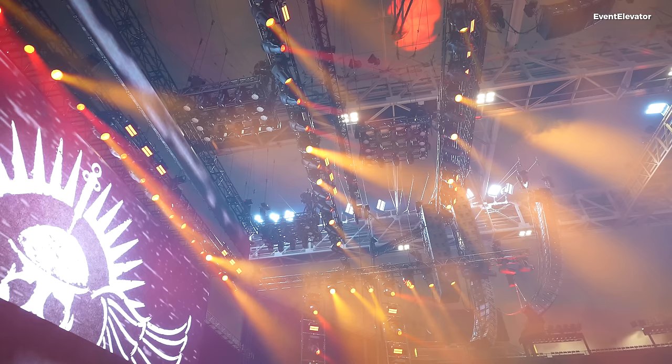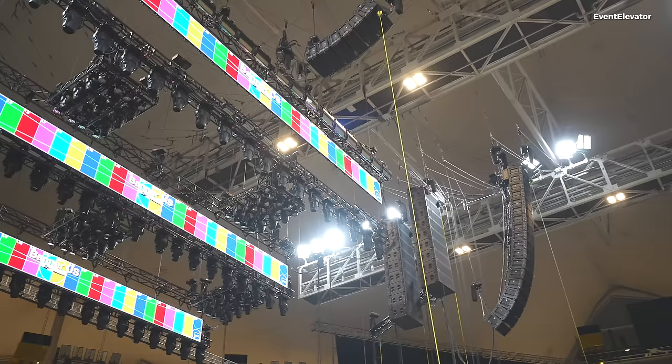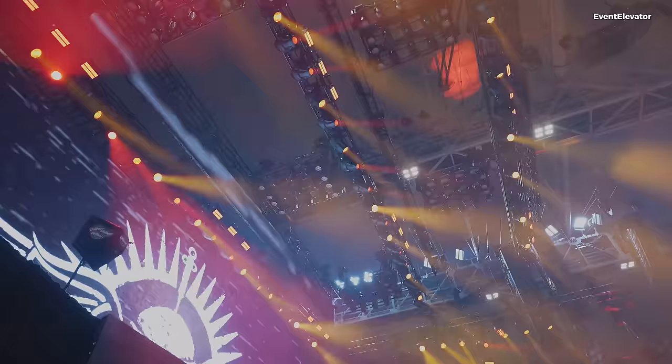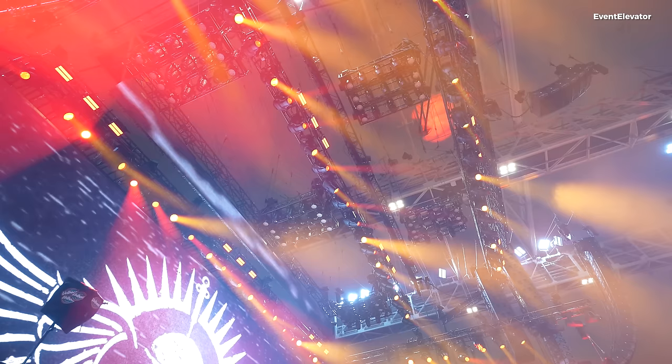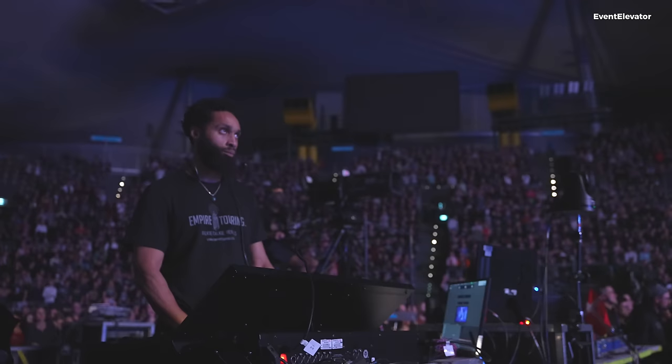Besides the three trusses with the Mac Ultras, I also have five pods up there — five pods with nine MegaPointes and eight Auras each. These are my effect lights, used for movement and effects. In front of all the trusses there are also video banners, which conceals all the trusses with video to create a more cohesive look between the stage, the mid, and the trussing. I've always been fascinated with the theatrical side, blending things together.